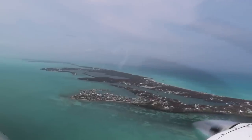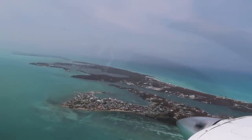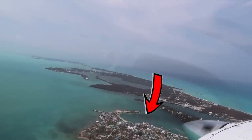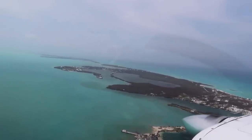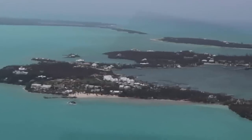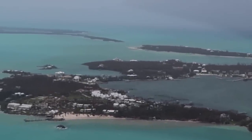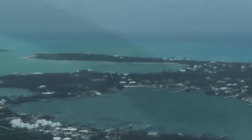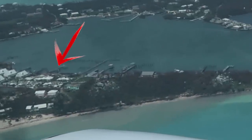As we depart our second home of Treasure Cay, we pass by Green Turtle. This is where you've seen most of the footage of the flooding on the bay, right next to Miss Emily's Blue Bee Bar. Approaching White Sound, we could clearly see that the big house on top of the hill has met its end, but the Bluff House looks fairly intact.